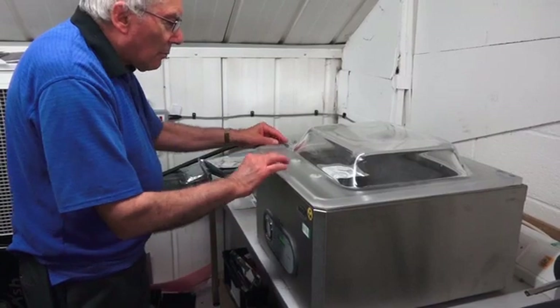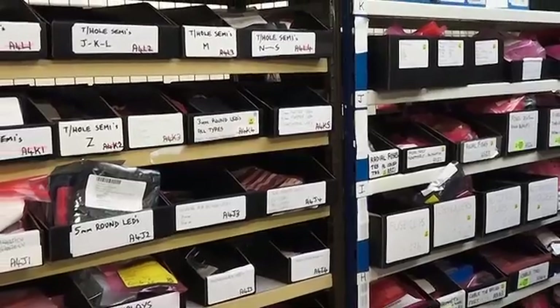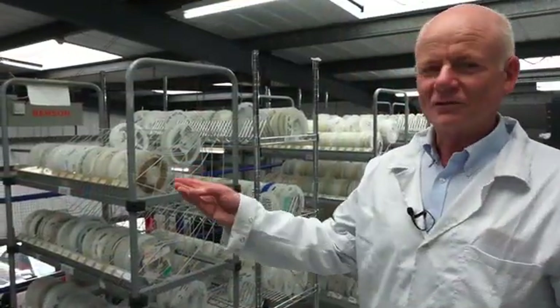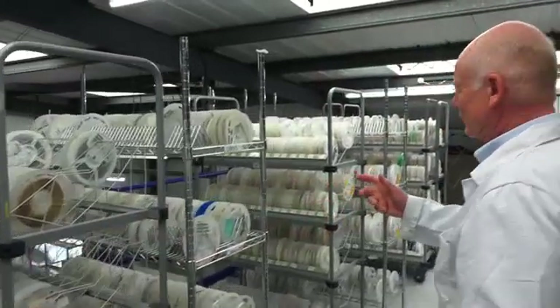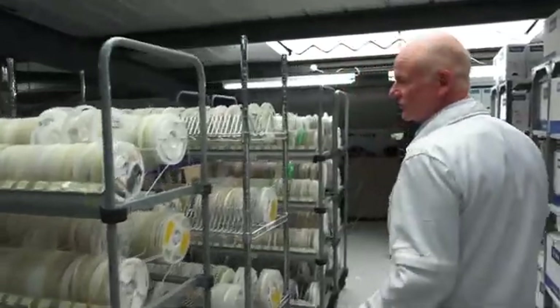Once we're satisfied that the components received are correct, we'll print out a bar-coded label to apply to the component pack. These are our stocks of resistors and capacitors. All these reels are used on the shop floor in the SMD placement machines, and we supply them free of charge to clients.